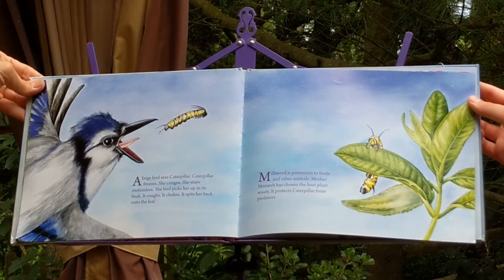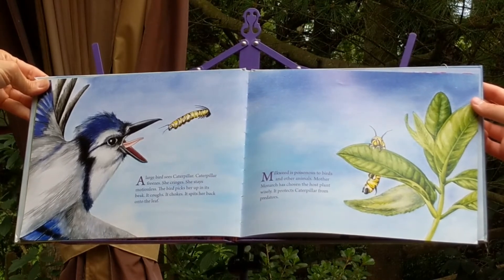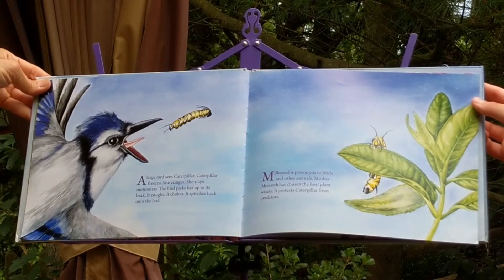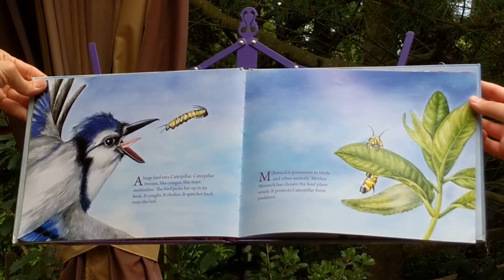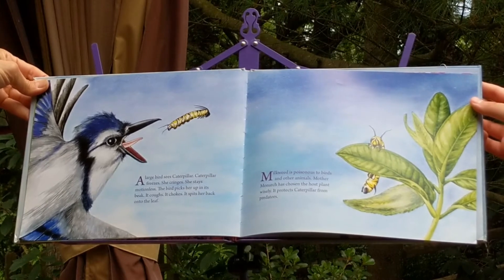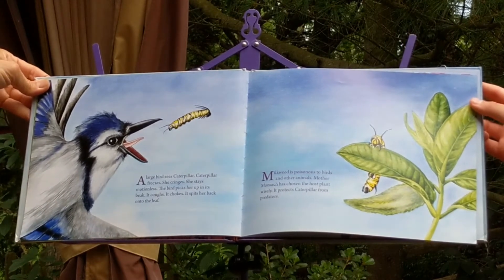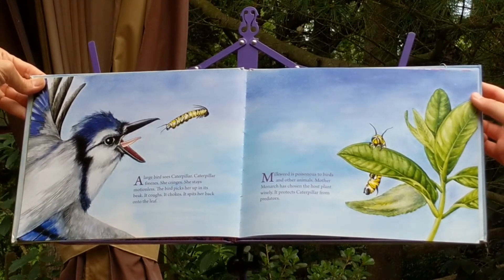A large bird sees caterpillar. Caterpillar freezes. She cringes. She stays motionless. The bird picks her up in its beak. It coughs. It chokes. It spits her back onto the leaf. Milkweed is poisonous to birds and other animals. Mother Monarch has chosen the host plant wisely. It protects caterpillar from predators.